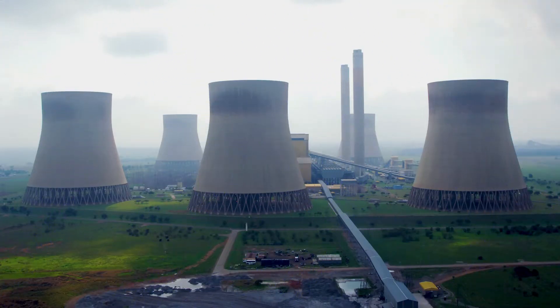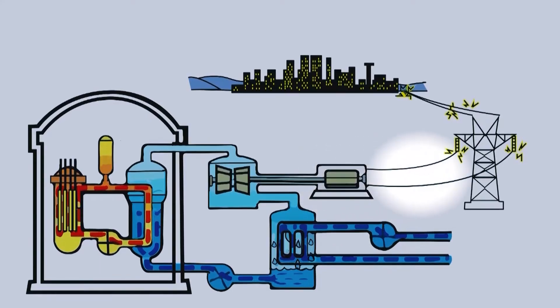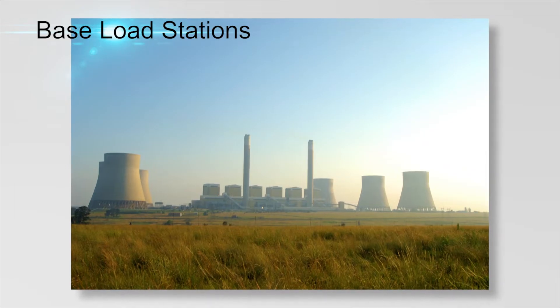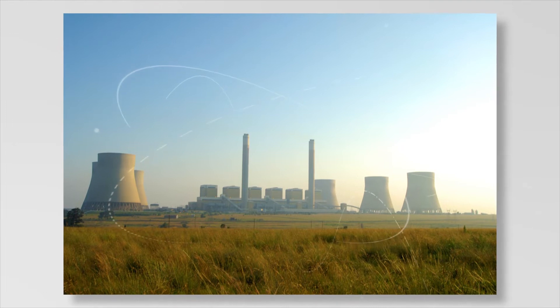Coal and nuclear power stations generate electricity 24 hours a day and are called base load stations. These stations cannot be switched on and off very quickly.